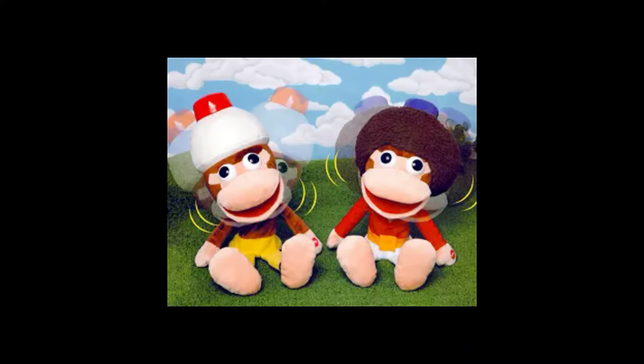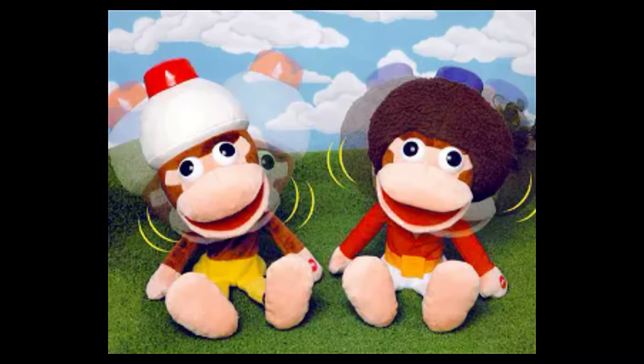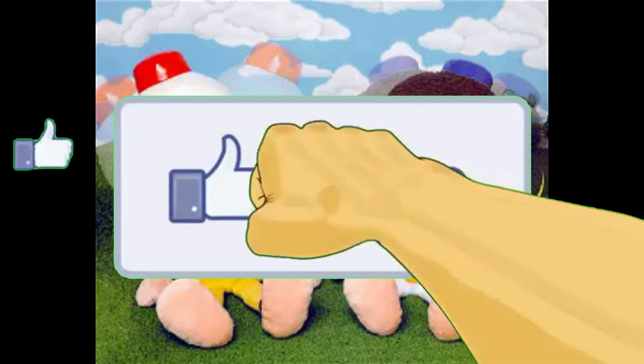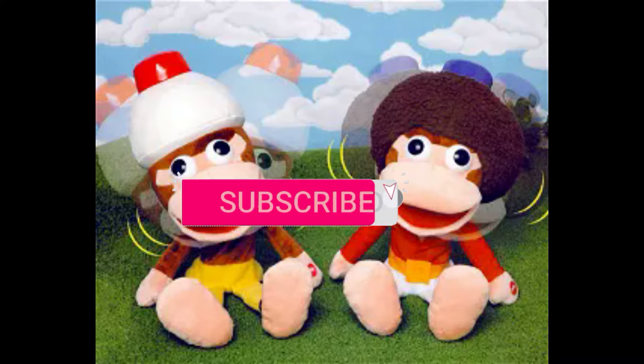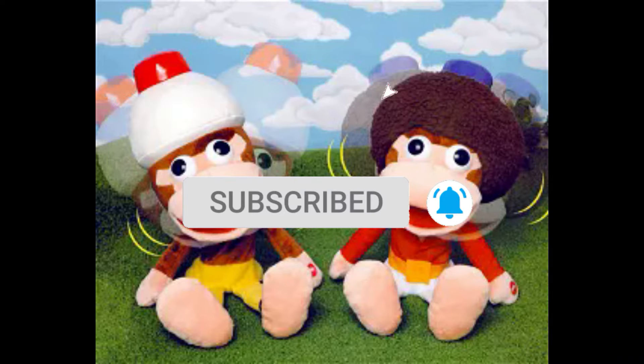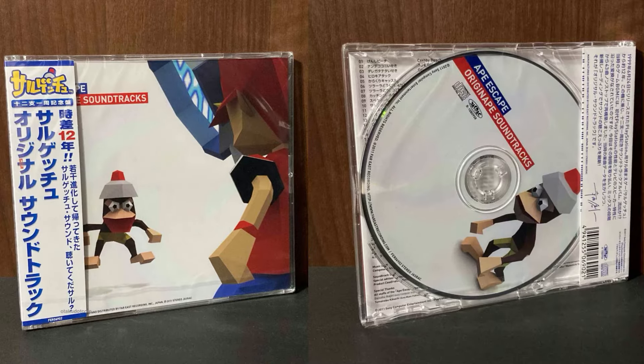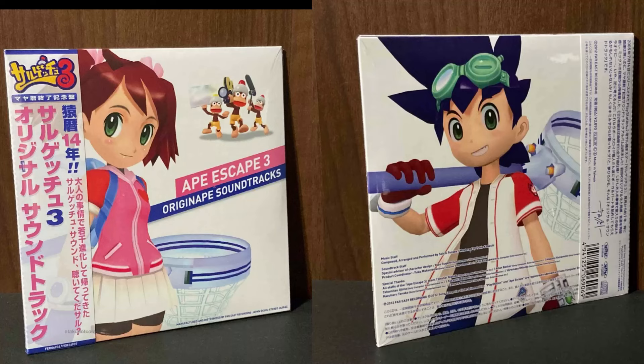Ape Quest and we have these shaking head plushes. Ape Escape with PlayStation Move, and these buttons were promos along with these clear files. During the same year, the Ape Escape original soundtrack was released on CD. Two years later, the third game would get a CD soundtrack.